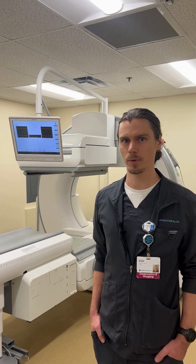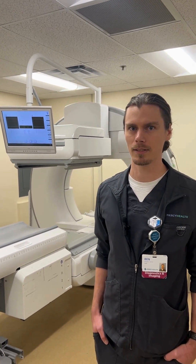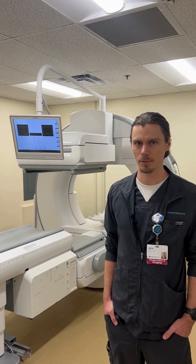For our nuclear medicine test, we will give an injection. It's going to be a little bit radioactive. The injection varies based on the type of scan that you're getting.